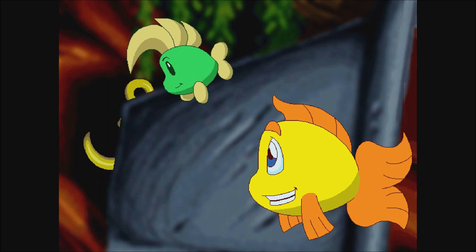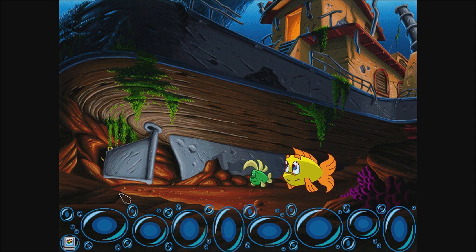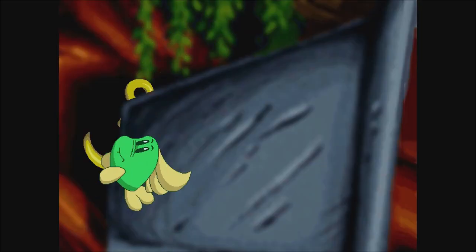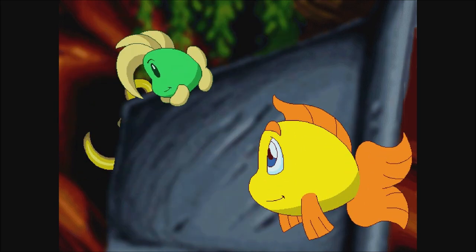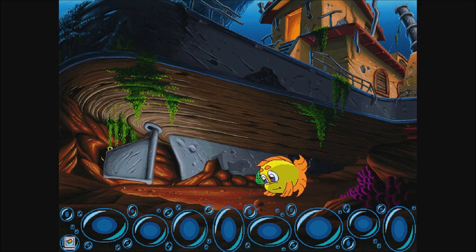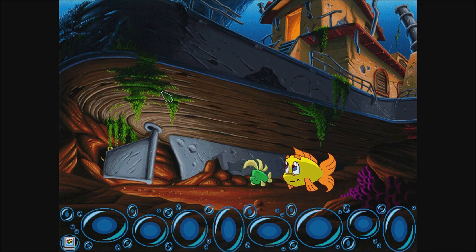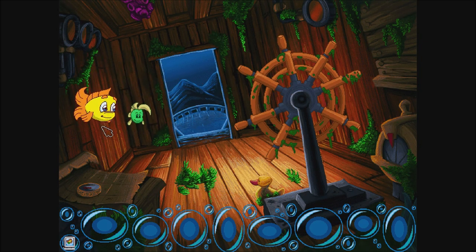What is a rudder anyway? It's the part of the ship that moves when you turn the steering wheel. This is hard work! There must be an easier way to move it. We've got to help that poor whale get that hat out of her teeth. I hate it when I get stuff caught in my teeth. Especially the hat.